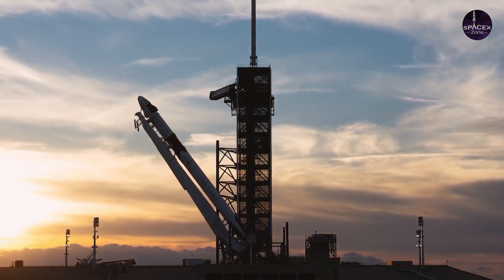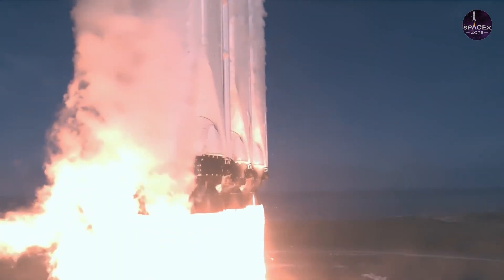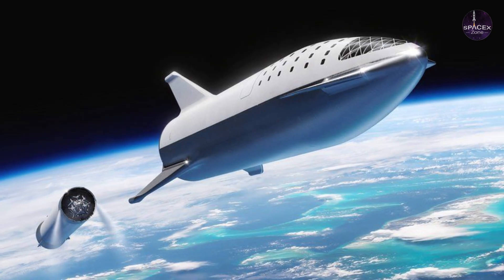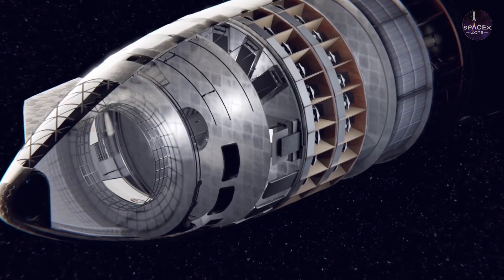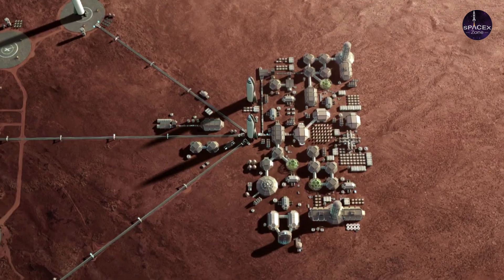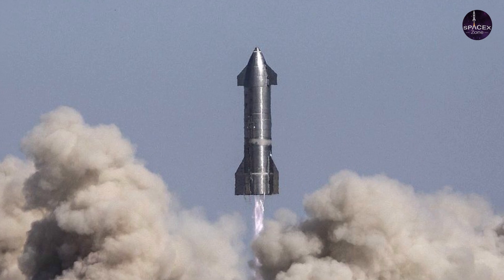Elon Musk is developing a vehicle that could be a game-changer for space travel. Starship will be a fully reusable transport system capable of carrying up to 100 people to the red planet. The founding ethos of Elon Musk's private spaceflight company SpaceX was to make life multi-planetary. This is partly motivated by existential threats such as an asteroid strike big enough to wipe out humanity. Settling other planets would place some of the eggs in other baskets, sparing human civilization if one of them were to experience a cataclysm.